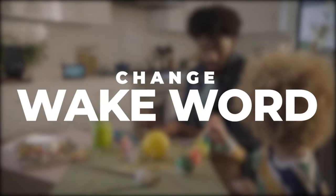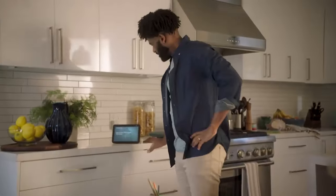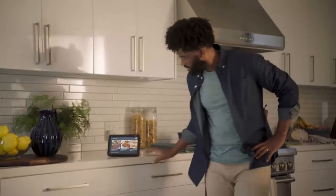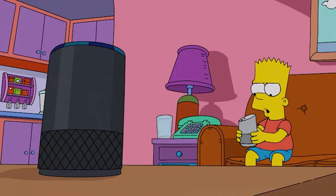Change wake word. One of the primary ways Amazon ensures your privacy when using Echo Show 8 or other Alexa-enabled devices is through the usage of a wake word for Alexa. Hey Google, kill Alexa.